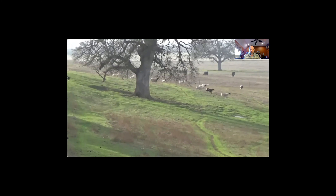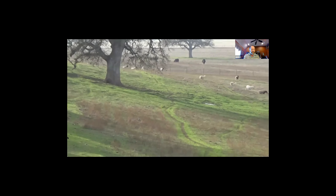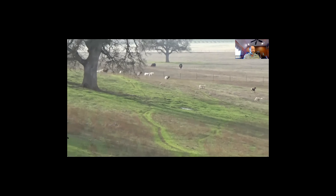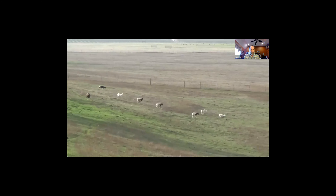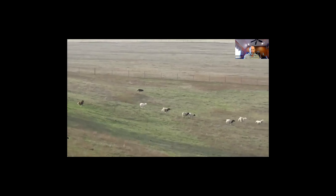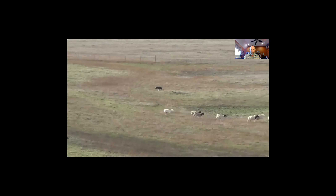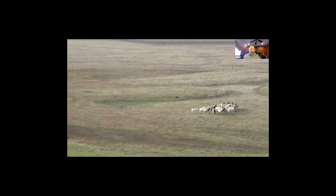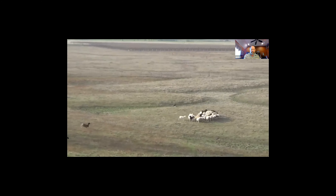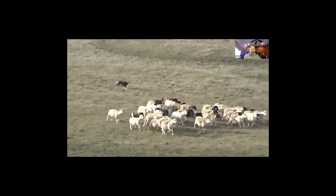Your dogs can work differently depending on whether you're on foot or horseback, but these two dogs work about the same. The two dogs I show are full brothers, both two years old, and they've been around a little bit. This is Newt - the one I was showing. We're clearing the field; we've got some ewes and we're going to bring them up into the corral so we can bring some heifers in.